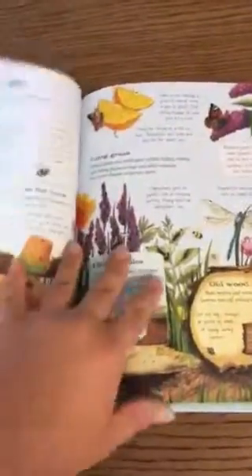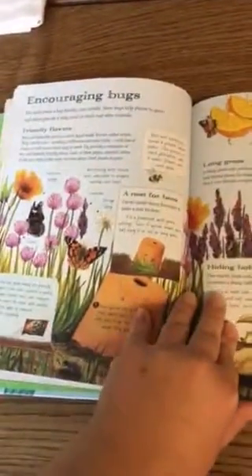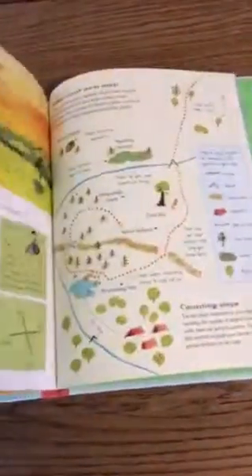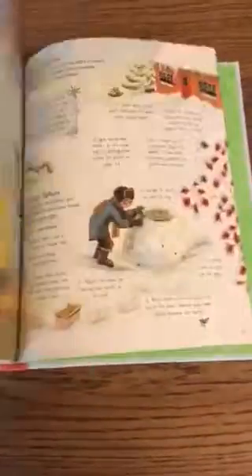From seashore to riverbank, to encouraging bugs to come into your backyard, bird watching, investigating the woods, into the wild, camping — so setting up camps and shelters, finding your way, and even some survival tips. And then night exploration.